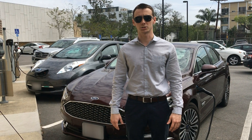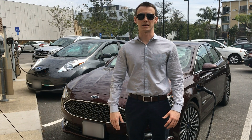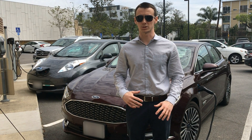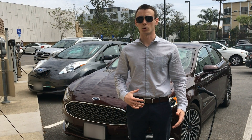Our first question comes from Richard who asks: what does BEV stand for? Well, BEV, spelled B-E-V, stands for battery electric vehicle. A BEV has no internal combustion engine whatsoever and relies solely on the battery. Examples of a BEV include the Tesla Model S, the Nissan Leaf, or the Chevy Bolt.